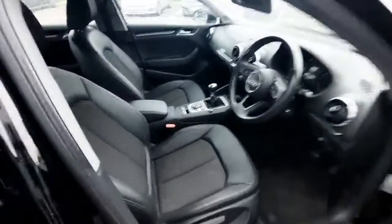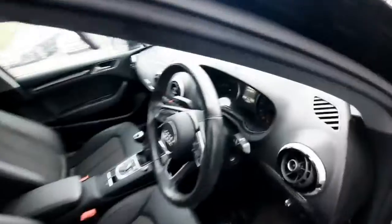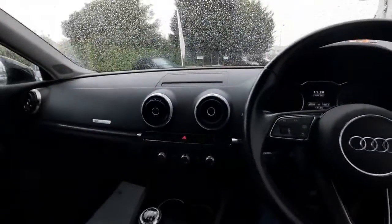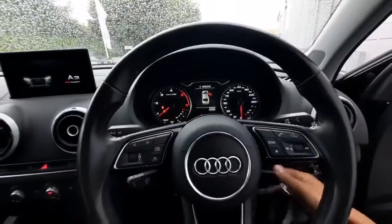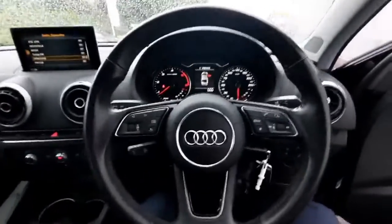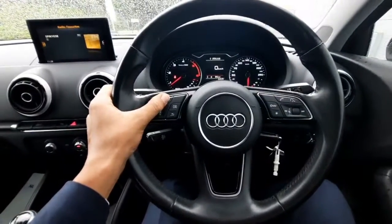Moving on to the interior, you can see the seats there continuing on to the front with the leather part cloth. Once we hop inside here, you can see the dashboard there with the MMI screen that hides away. This car only has 48,000 kilometers on the clock. And you can see there the multifunction steering wheel — you can use this to control the onboard computer there in front of the screen.